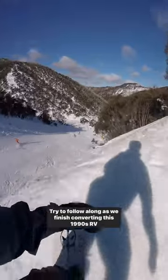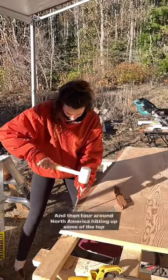Try to follow along as we finish converting this 1990s RV into a winter cabin on wheels, and then tour around North America hitting up some of the top North American resorts.